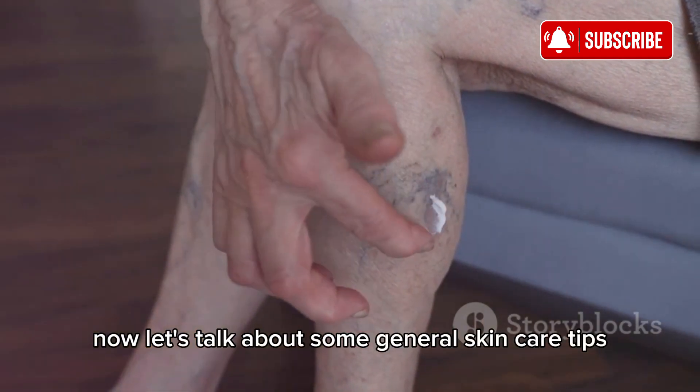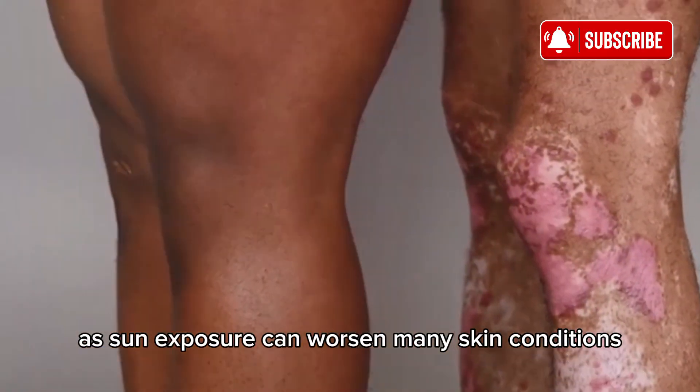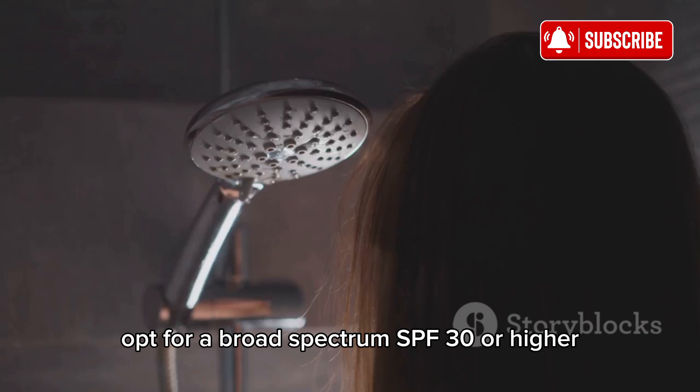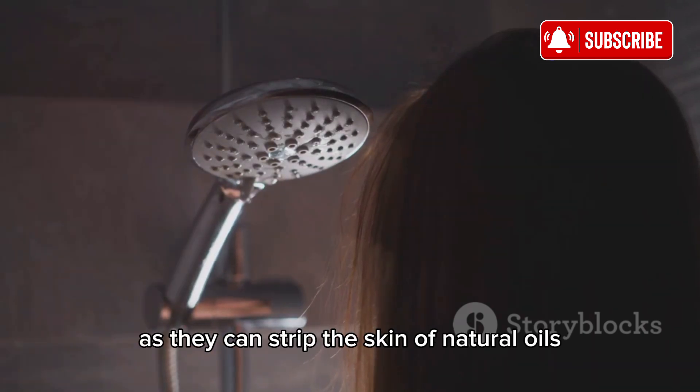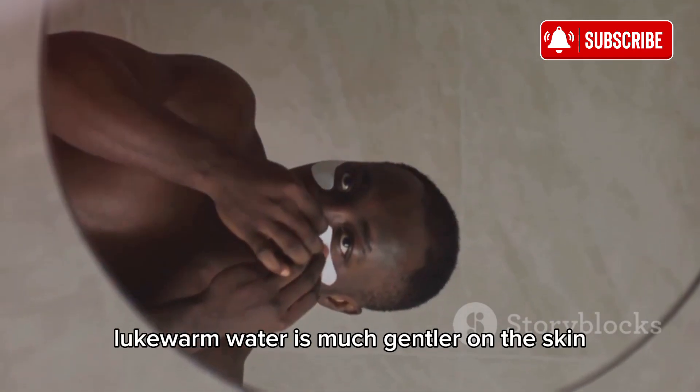Now let's talk about some general skincare tips. Always use sunscreen when going outside, as sun exposure can worsen many skin conditions. Opt for a broad-spectrum SPF 30 or higher. Also try to avoid hot showers, as they can strip the skin of natural oils — lukewarm water is much gentler on the skin.